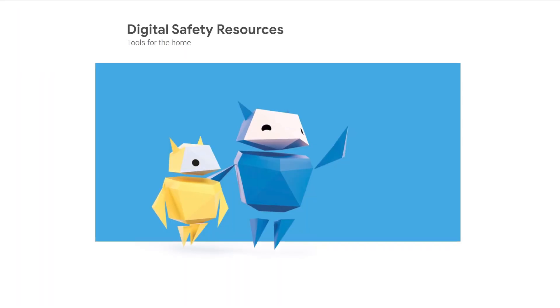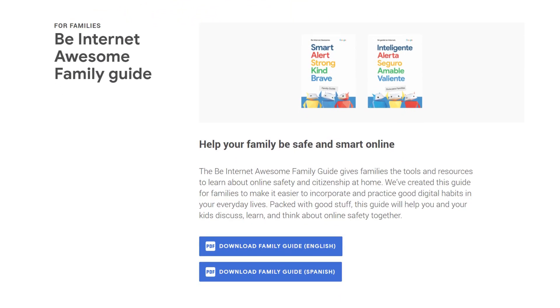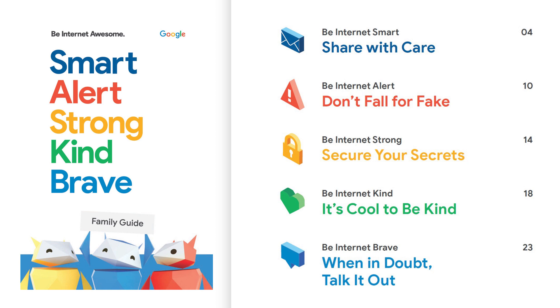With Be Internet Awesome, kids learn how to communicate responsibly online, spot scams like phishing, create strong passwords, and spread positivity instead of negativity.